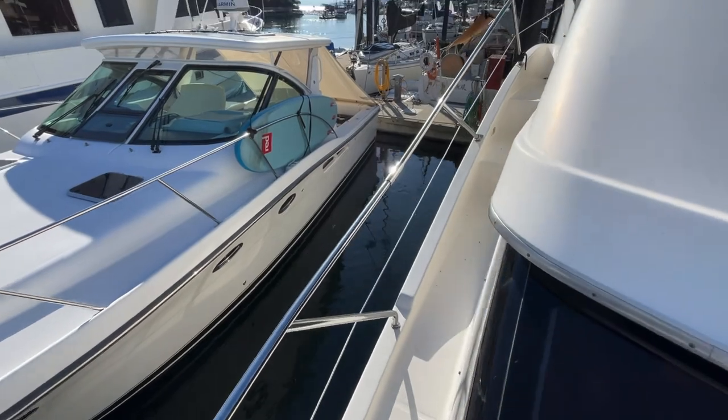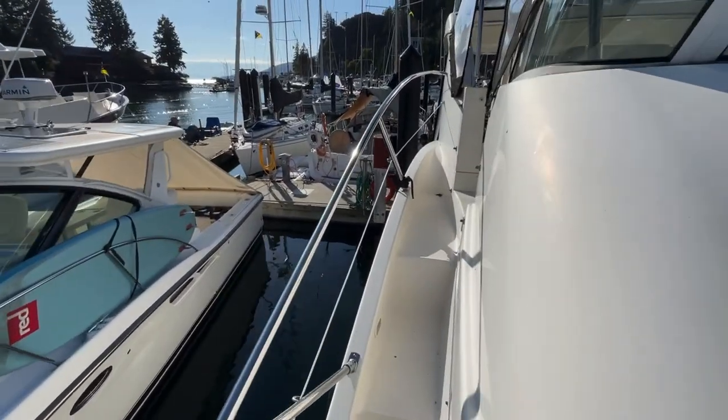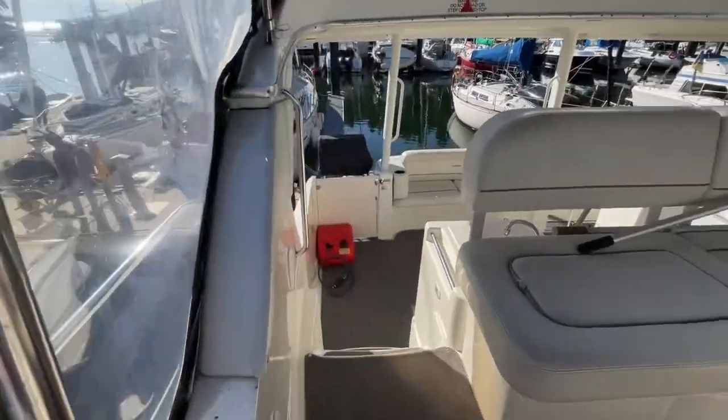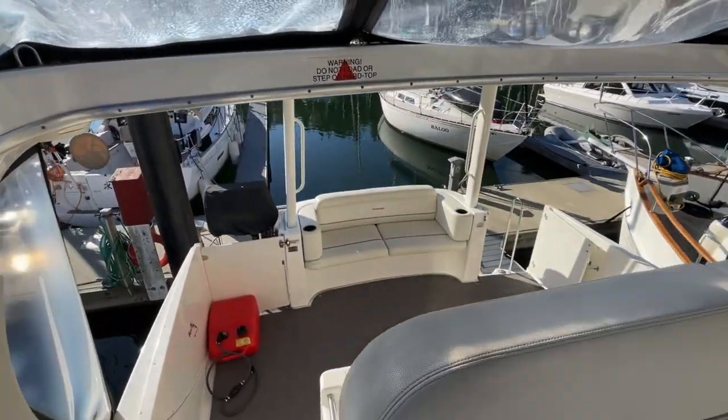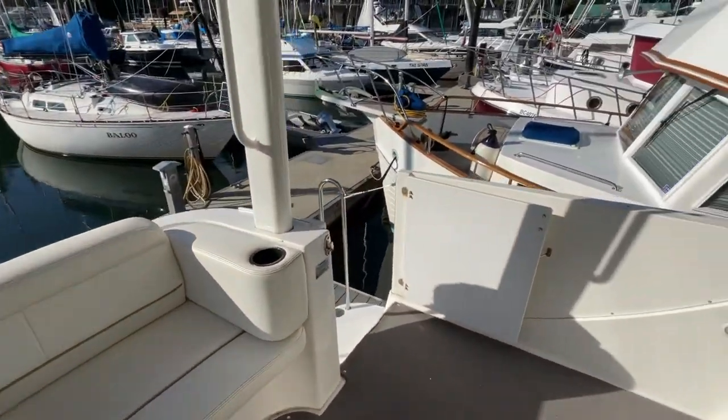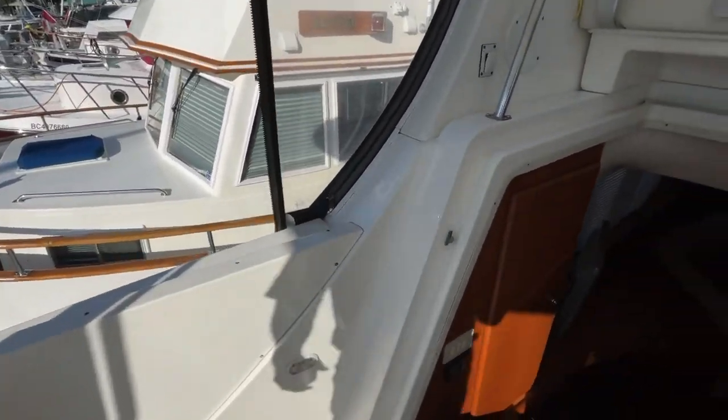The big feature with this boat is the power. It is run by diesels, Yanmars. The port engine is only 100 hours. And starboard has 900 hours on it, which is nothing when it comes to diesel engines.